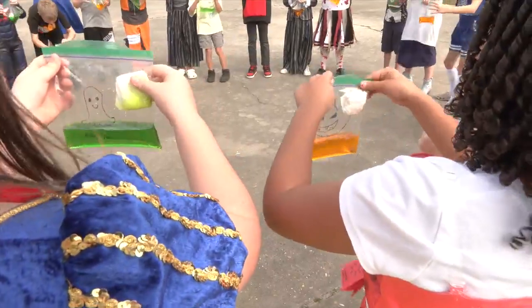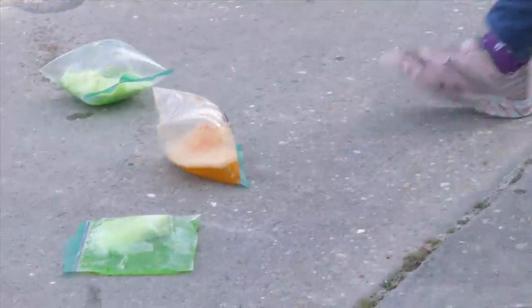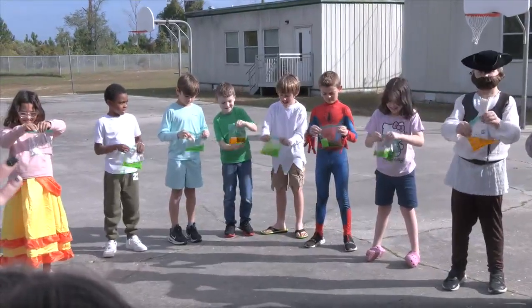When ready, students let go of the baking soda and shook the bag. The chemical reaction caused the bag to expand and eventually pop. Each third grade class got to take turns doing the spooky experiment.